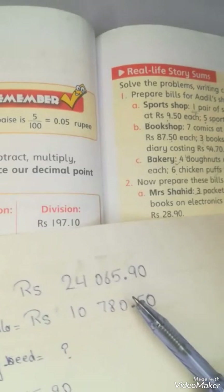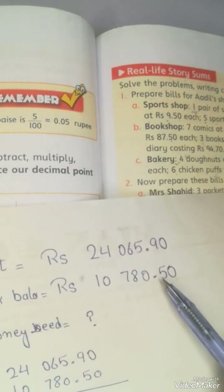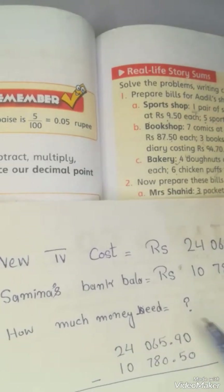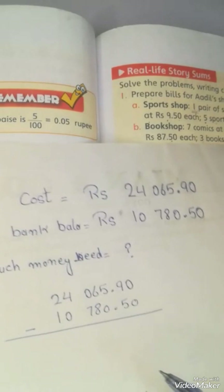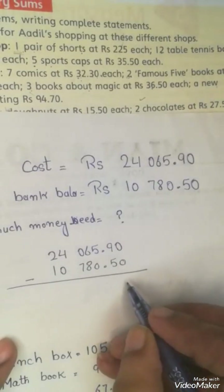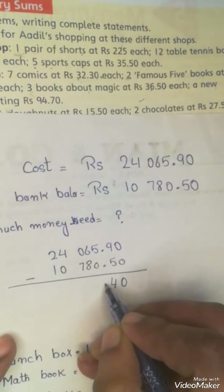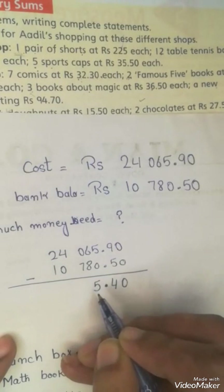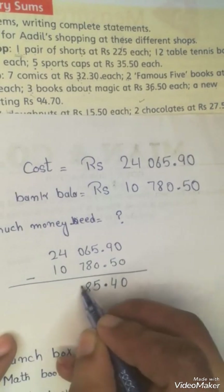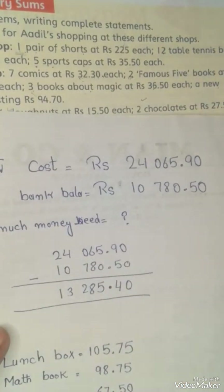So the new TV cost is what I have written here, and here is Samina's bank balance. So how much money does she need? We will find out. So simply we will subtract — we will minus the bank balance from the TV cost. The answer will be 13,285.49. That is how much money she needs before she can get her new TV.